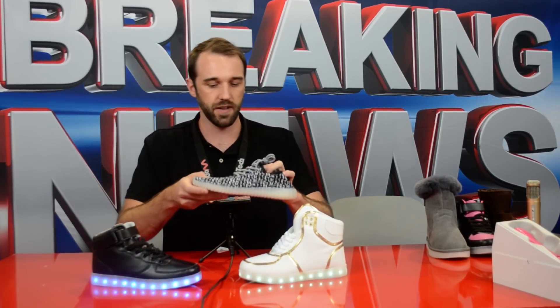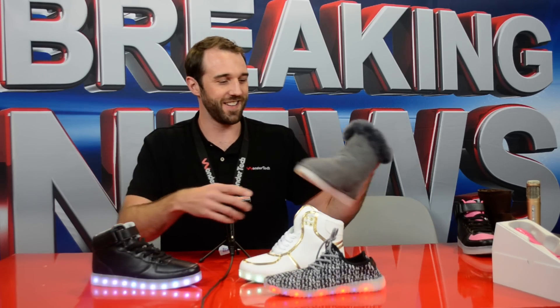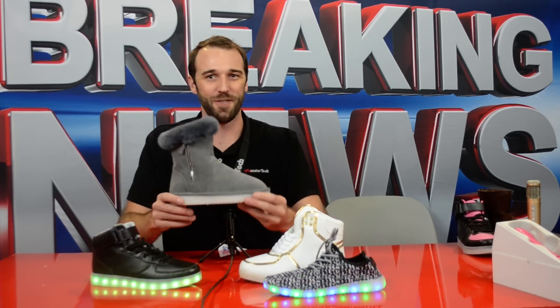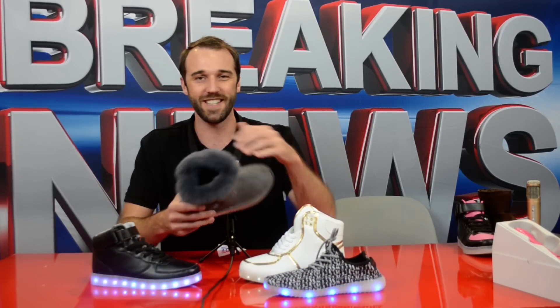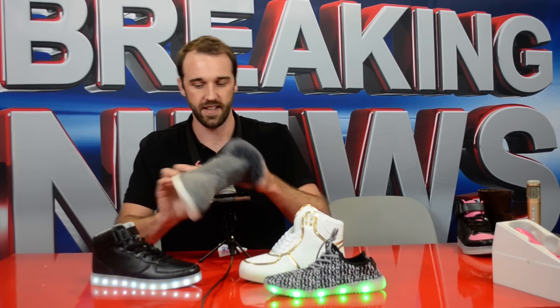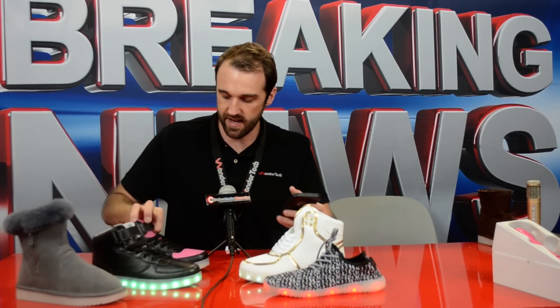We've got them in different sizes, different shapes, and kid sizes. This one will cycle through all the different colors. If you're looking for more of a sneaker for a fitness outfit, we've got that too. And I know we're in Las Vegas right now but it's going to get cold soon — we've got the moon boots, as we call them, with a nice comfortable fur lining as well as the LEDs. We've taken it to the next level — you can control these with your phone.